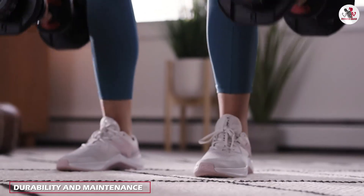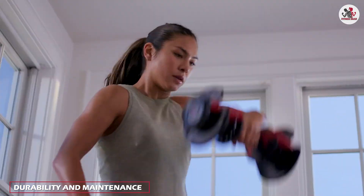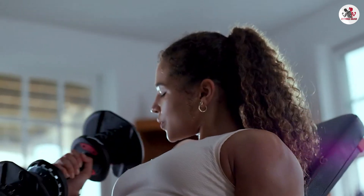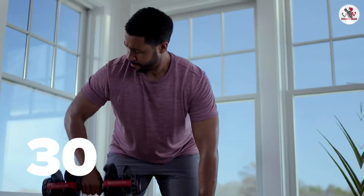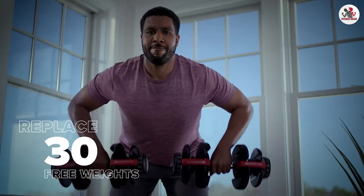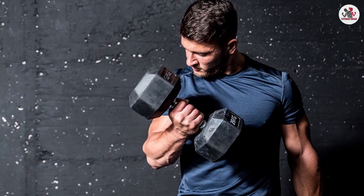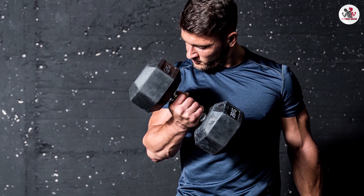Adjustable dumbbells are typically made with sturdy materials like metal or heavy quality plastics. However, the adjustable mechanisms may require occasional maintenance and inspection to ensure smooth operation. Fixed dumbbells, being solid and without moving parts, require less maintenance and are generally durable.